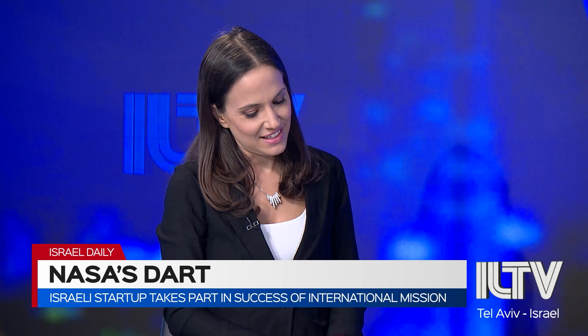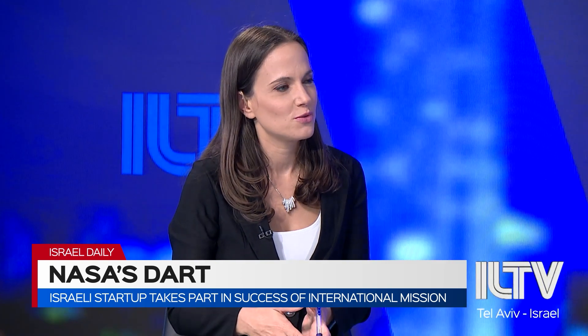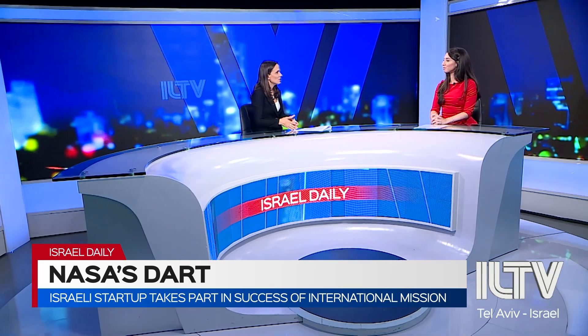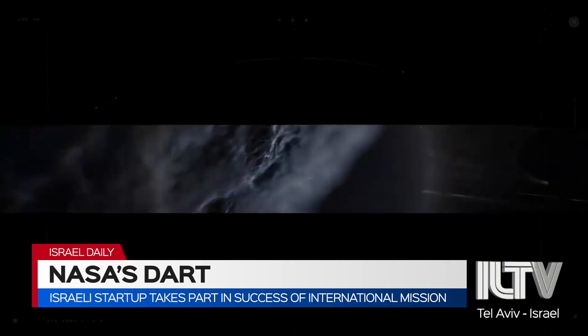That's really fascinating. So the DART mission was successful. Is there any follow-up to the DART mission? Any other potential tests, or any large asteroids that are maybe heading for Earth?